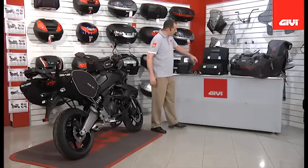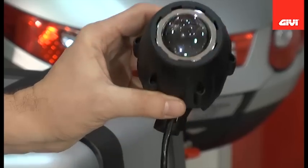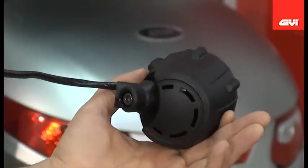And here for the Adventure Tourer in all of us, we are offering a new auxiliary light system — a 55 watt high intensity beam light system.